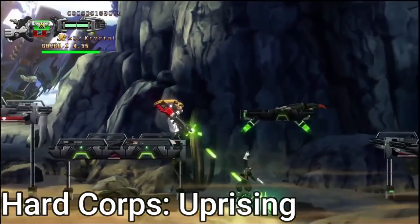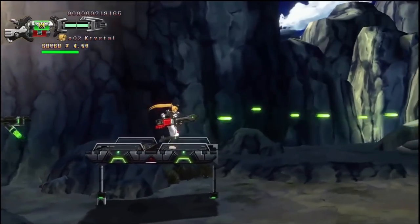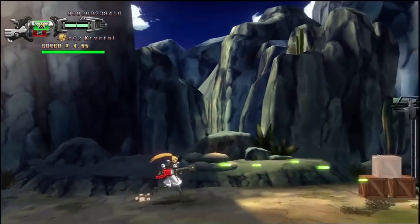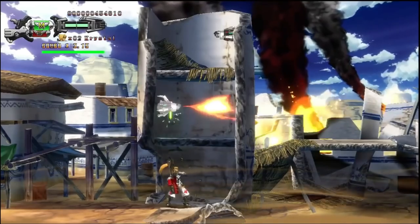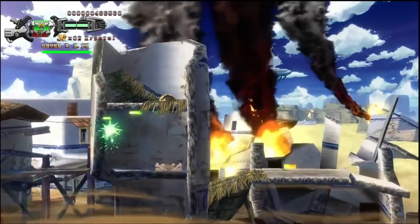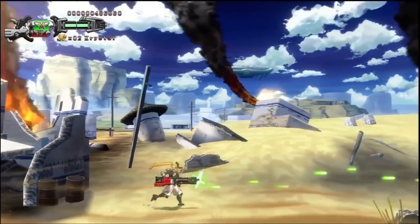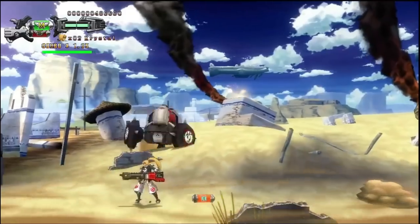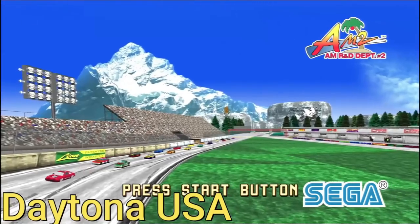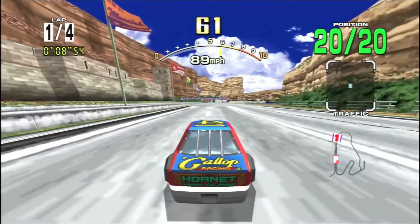Hard Corps Uprising — it's a damn shame this game hasn't gotten a physical format release. This is probably the only way to get it right now, so add it to your account. It's probably one of the best Contra-style games I've ever played. The story is compelling, the animation is well done — everything about this game is awesome and not a lot of people know it exists. Daytona USA is probably one of the best versions of the game out there — originally on Saturn but this one is arcade perfect.